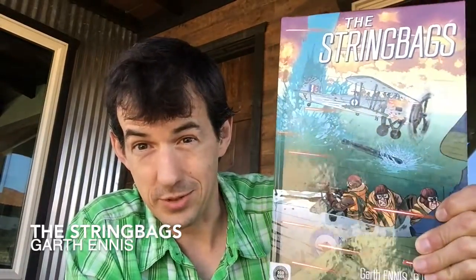This one is 'Stringbaggers.' Thank you to the Naval Institute for sending it to me. It's a book that not only I've read, but I had a chance to read it to my kids — and my boys actually don't want me to give this away because they like it so much. When I first got it from the Naval Institute, I thought, 'Oh wow, a book about World War One biplanes.' Well, no — it's actually a World War Two story.